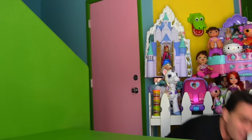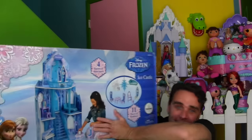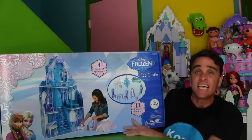It's true. Look, I found this at Toys R Us. It's an Elsa's Frozen Ice Palace. It's huge.